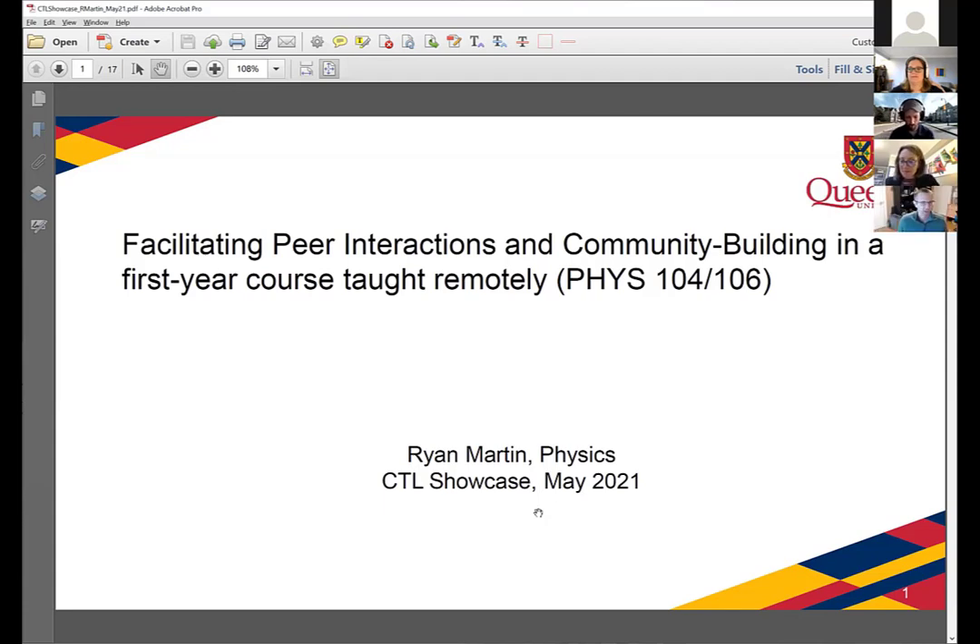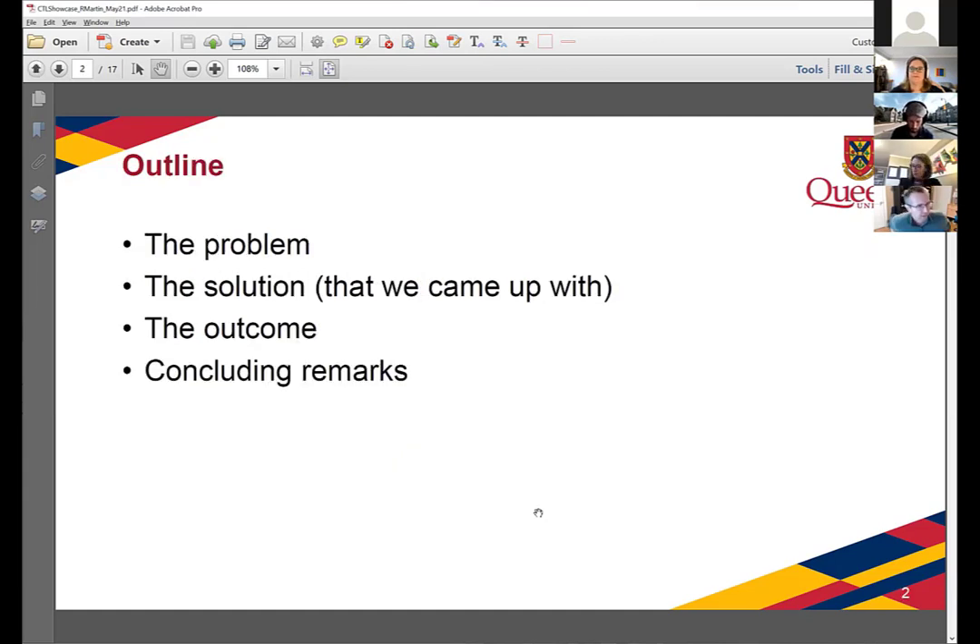Hi, I assume my screen share is working already? It is, yeah, it looks great. All right, good. So thanks for having me, Ryan Martin. I'm going to tell you a little bit about what I did for teaching Physics 104-106 this year, and I'll focus a little bit on the aspects around community building among the students. I want to talk about the problem we faced going remote, the solution we came up with for teaching the course, and then a few outcomes and concluding remarks.